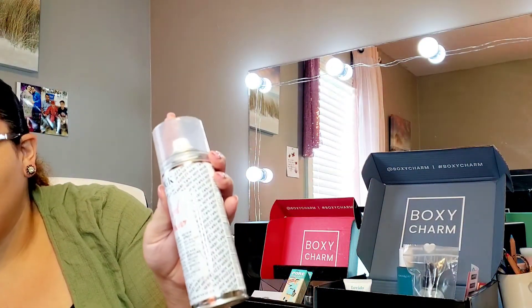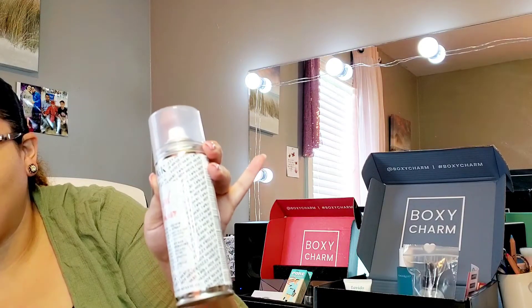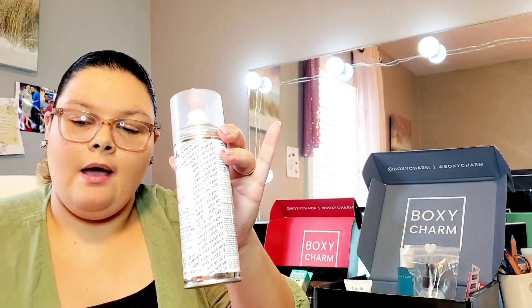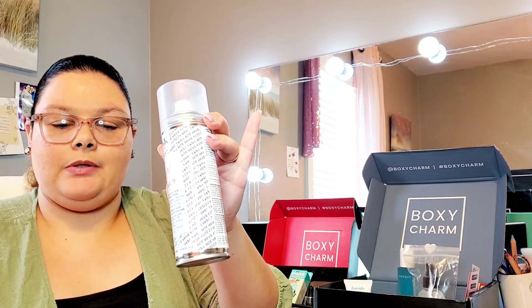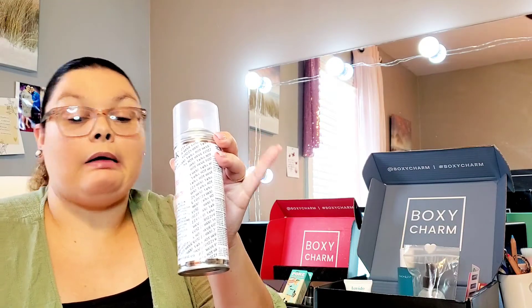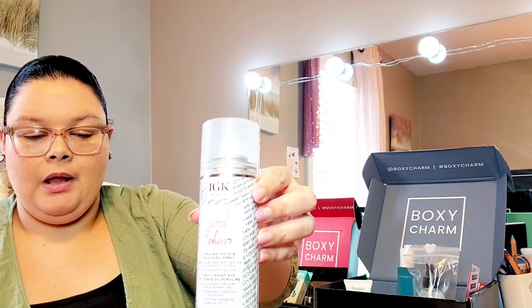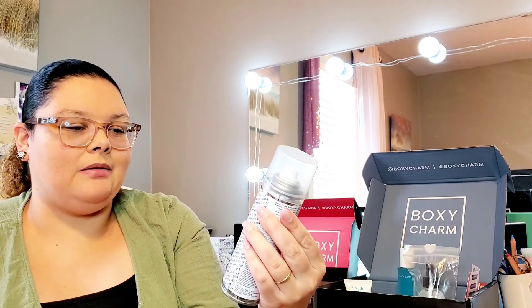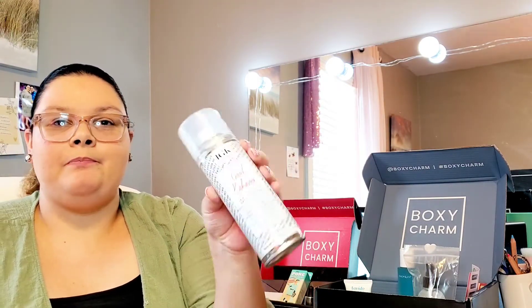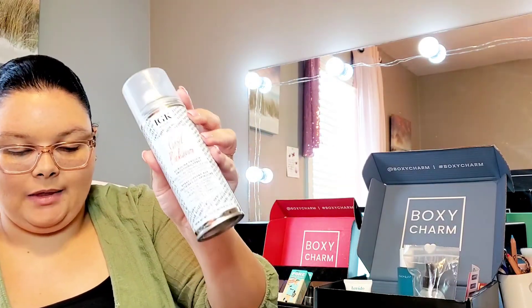The next thing I see here is the IGK Hair Good Behavior Spirulina Protein Smoothing Spray — a heat-protective blowout spray that mimics the frizz-free results of a keratin treatment. I agree their hair looks like they got a salon keratin treatment! But I don't get keratin treatments on purpose because I like my curls, and I'm not big on hair protectant sprays. I'll probably be putting this in my donation bin — it retails for $32.